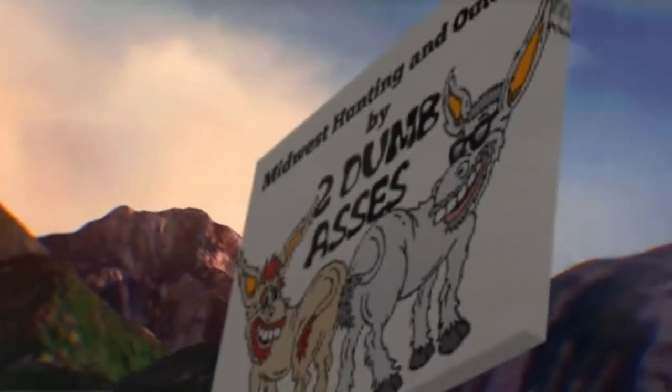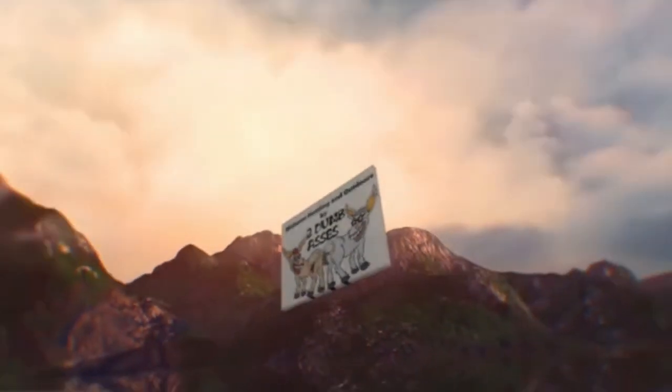This is Tim and Doyle. Welcome to Midwest Hunting and Outdoors by Two Dumb Asses — a podcast about the outdoors, hunting, and being a steward of the land.